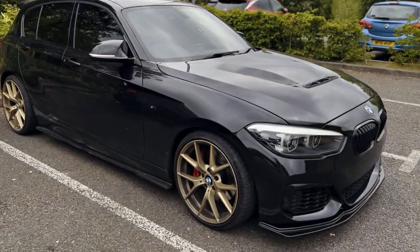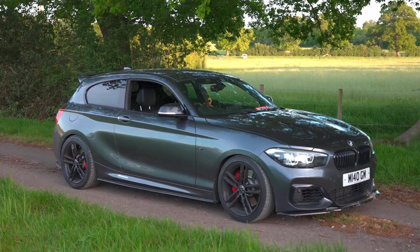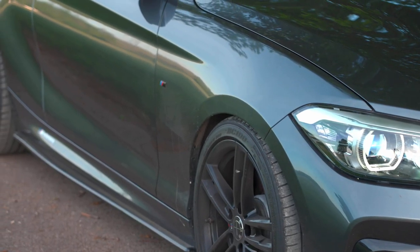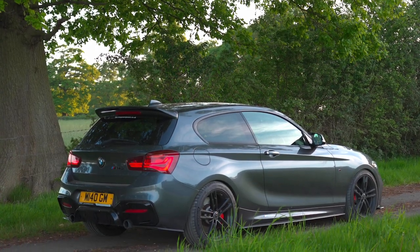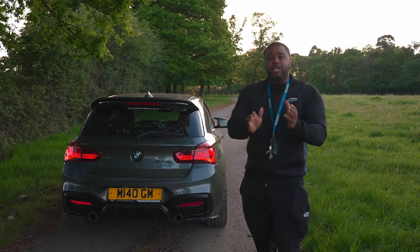Quick reminder: Sunday the 22nd of May I'm going to be revealing the winner of this shadow edition M140i — one of you will be winning it for 99p. Yes, 99p. It's stage two tuned, over 425 brake horsepower, full body kit finished in mineral grey, full service history, 42,000 miles on the clock. I'll see you on the LLF Games Facebook at 10:30 on the 22nd of May — good luck to everyone who's entered.